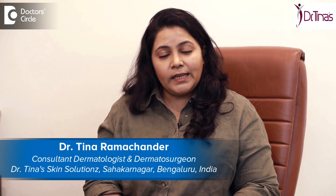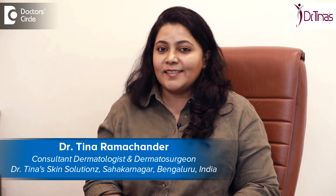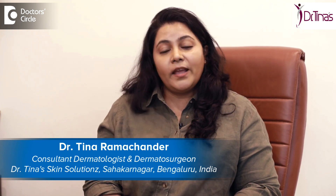Hello, I'm Dr. Tina Ramachandar. I'm into the practice of skin, hair and nail in its health, disease and aesthetics. I have a special interest in lasers and dermatosurgery, and I practice at Dr. Tina Skin Solutions in Sahakarnagar, Bangalore.